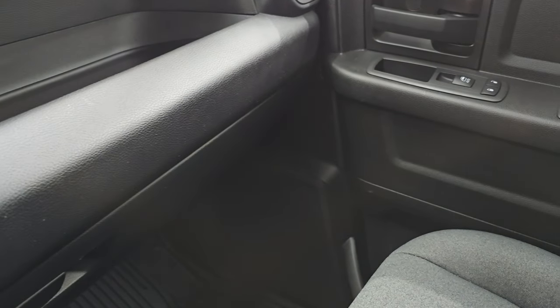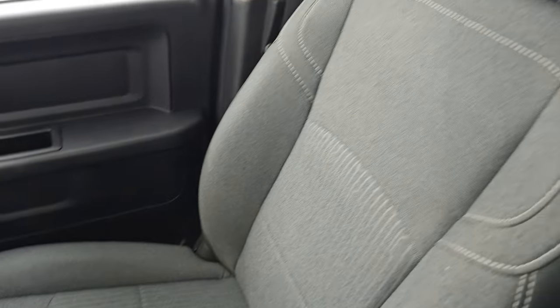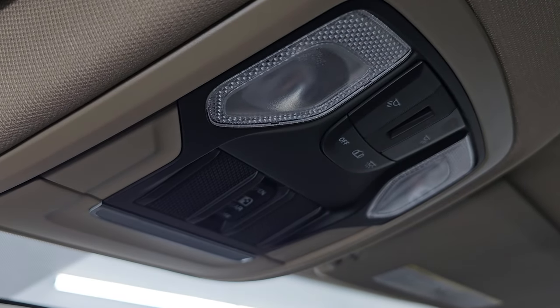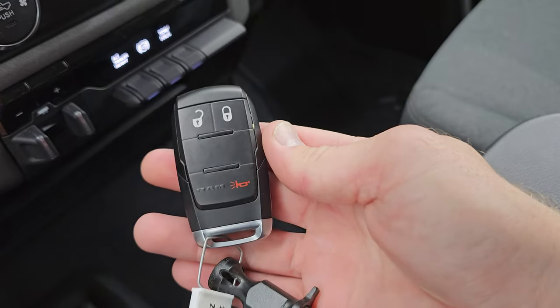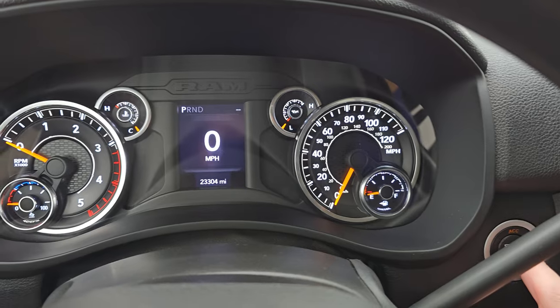Passenger side floor mat and seat are in excellent condition as well. No rips, no tears. Smells very clean inside this truck and I don't think it's ever been smoked in. Headliner is absolutely perfect. Map lights and your power sliding rear window controls. Here is your key fob — that's in nice shape. Let's start it up and take a look under the hood.